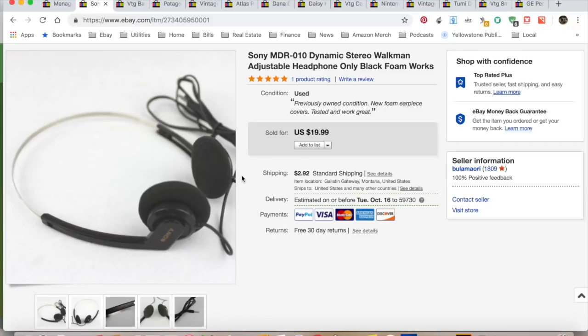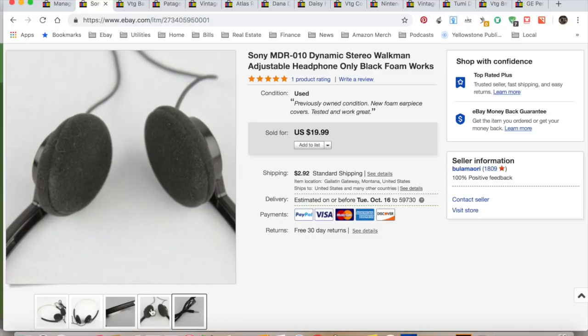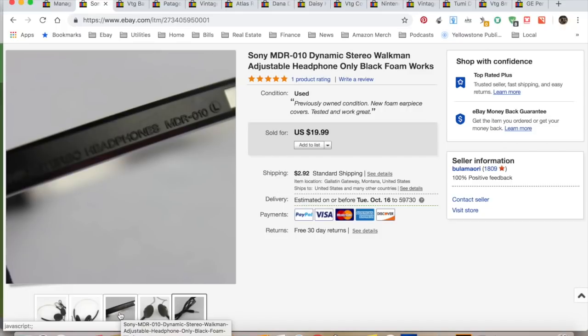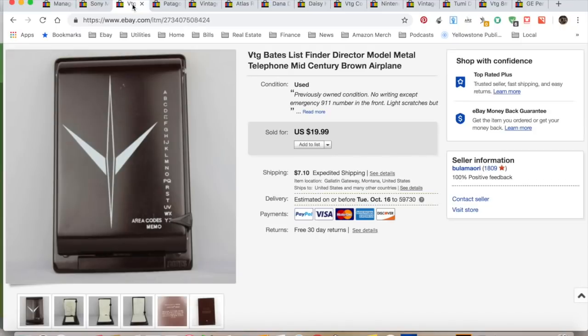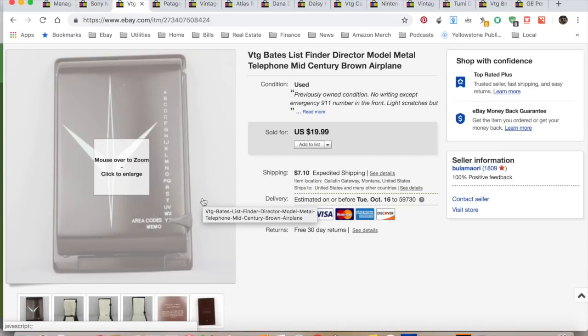First thing on the list: Sony MDR-10 Dynamic Stereo Walkman headphones. I actually bought a little baggie of these foam covers because I pick these up so frequently — a lot of times the foam is broken down. These are getting pretty old. They sold full price. I collected $22.91 and they didn't cost me anything — I picked them up out of a free bin. eBay, PayPal, fees plus shipping: total cost to me was $5.29. My net was $17.62 and it took six weeks to sell. These I sell frequently — they're like a little gravy train.